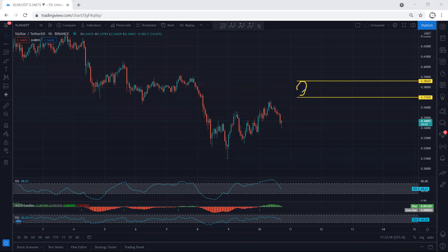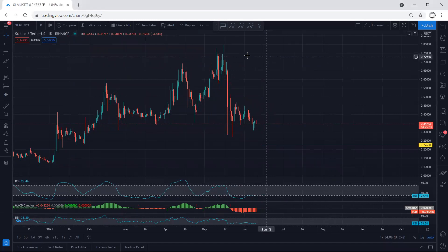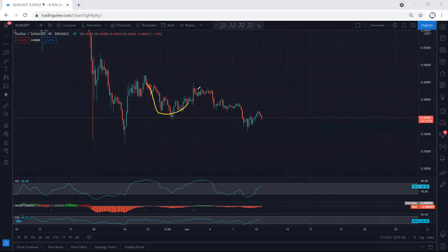We want to see whether the price can break this level for continuation. Moving to the higher time frame, referring to our analysis, we were looking for a reversal and that is what we got. We want to see whether the price can continue and retest the previous support or not. We mentioned we were looking for a drop, so if we get a reversal we can look for a buy — and right now the price has reversed. We need to see whether this can turn into a deeper correction for continuation.